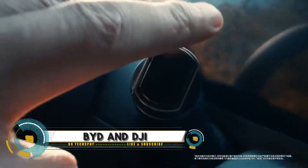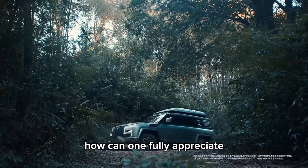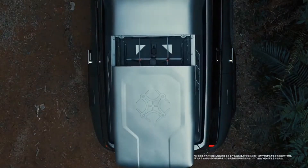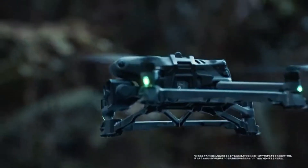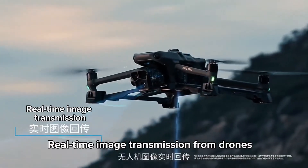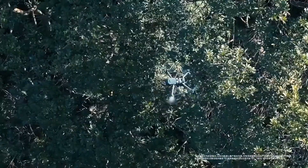Imagine having a drone at your fingertips, ready to launch from the comfort of your car. BYD and DJI have made this a reality with their groundbreaking in-car drone system. This innovative technology allows drivers to deploy a DJI drone from a specially designed compartment in their BYD vehicle, enabling a range of applications from aerial photography to search and rescue missions.